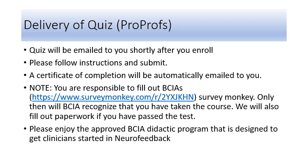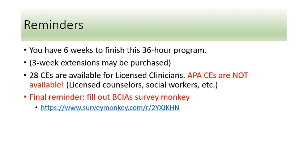Please enjoy the approved BCIA didactic program designed to get clinicians started in neurofeedback. Reminders: you will have six weeks to finish this 36-hour program. A three-week extension may be purchased. 28 CEs are available for licensed clinicians who have paid for them; however, APA CEs are not available. CEs are available for licensed counselors, social workers, and a few other licenses. Final reminder: fill out BCIA SurveyMonkey.